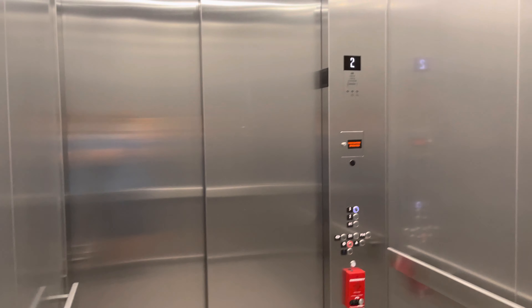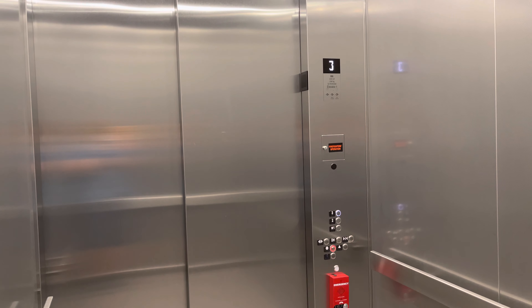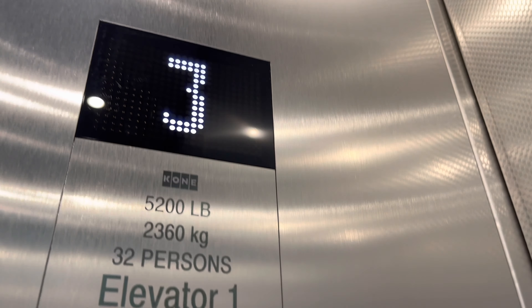This is the elevator at North Rec at the University of Arizona in Tucson, Arizona. Third floor. This is the Recreation North building. It's a Cutler KSS 570. Capacity is 5,200 pounds.